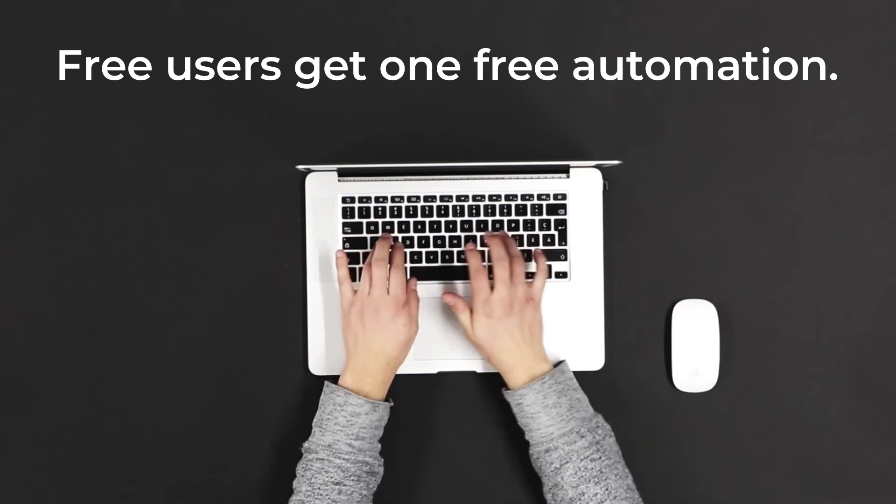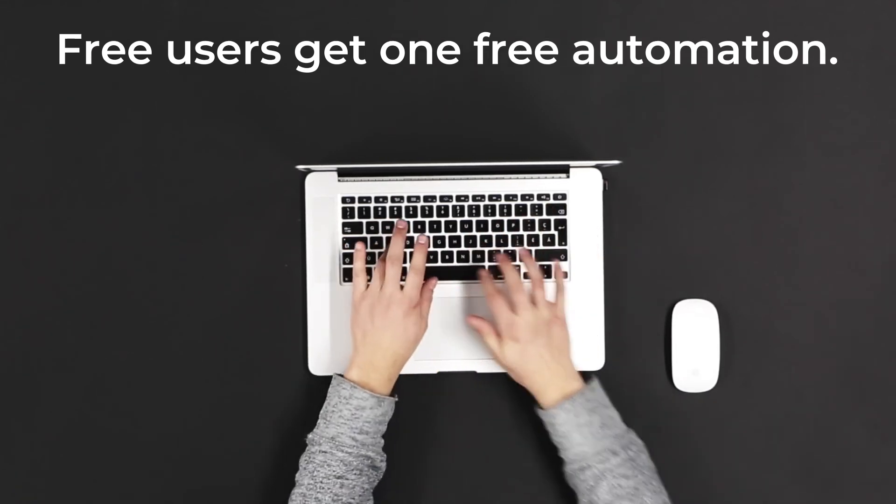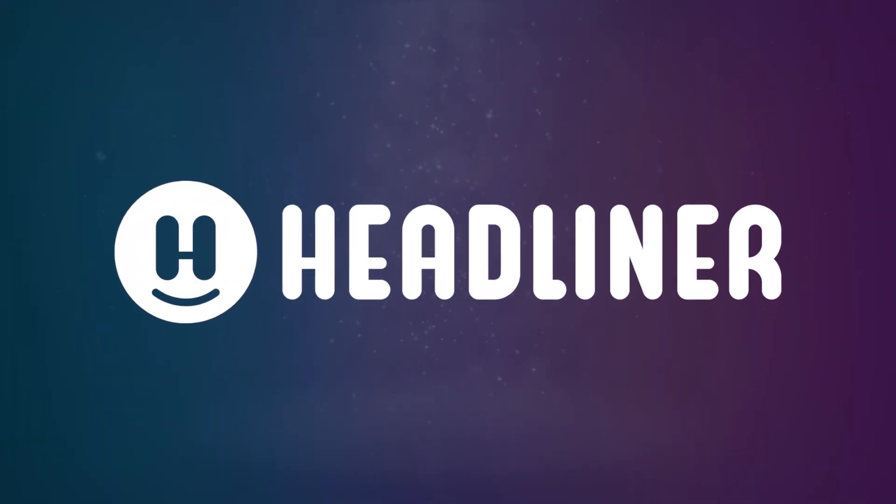Free users of Headliner can get in on the act with one automation, and paid users can make unlimited automations. Open up another place to meet your audience with Headliner.